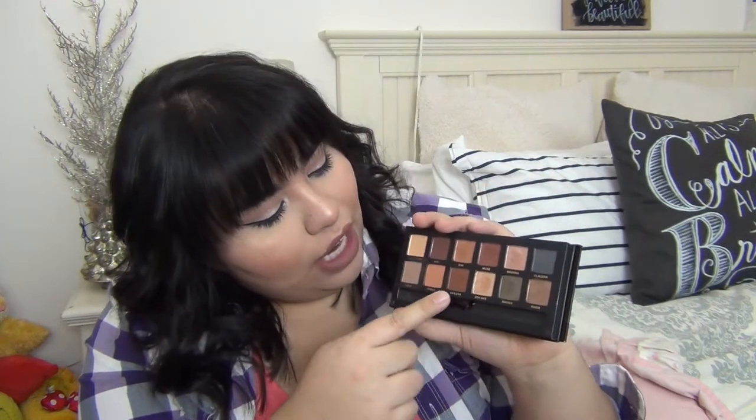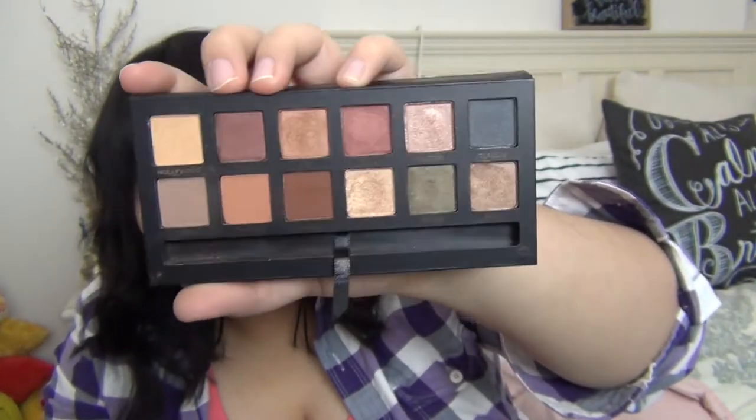Next is the Anastasia Master Palette by Mario. I know these are no longer available — I was so lucky to be working at Sephora when they came out, so that's why I got it. All the shades are beautiful — Claudia's beautiful, Bronx is beautiful — but I like more natural, lighter shades. The eyeshadows are nice, soft, and creamy, which I love, though it was a little pricey. I'm actually wearing Lula in my crease right now — just a beautiful color. Then there's the Modern Renaissance palette, and I'm so glad Sephora brought it back while I was still working there.